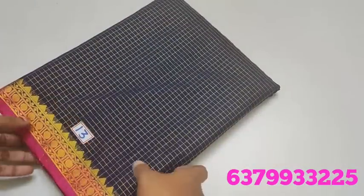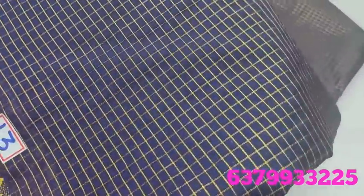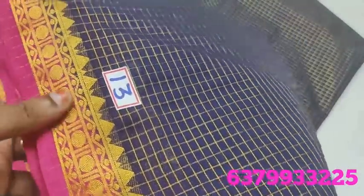Number 12. Number 13 — Mysore Grape Silk saree. Navy blue color. Checked pattern. Dry wash material.